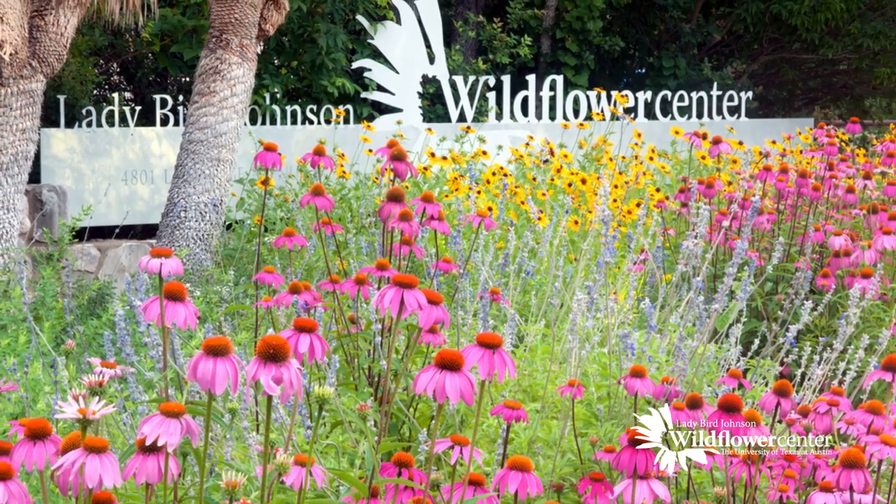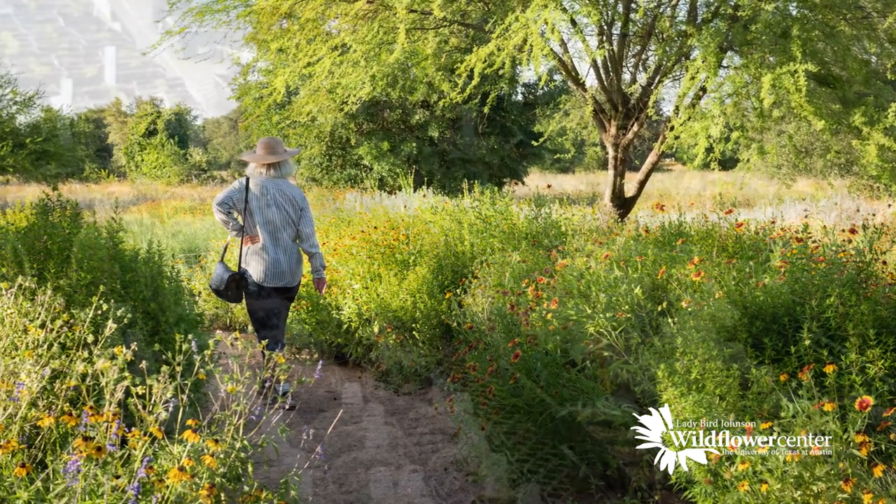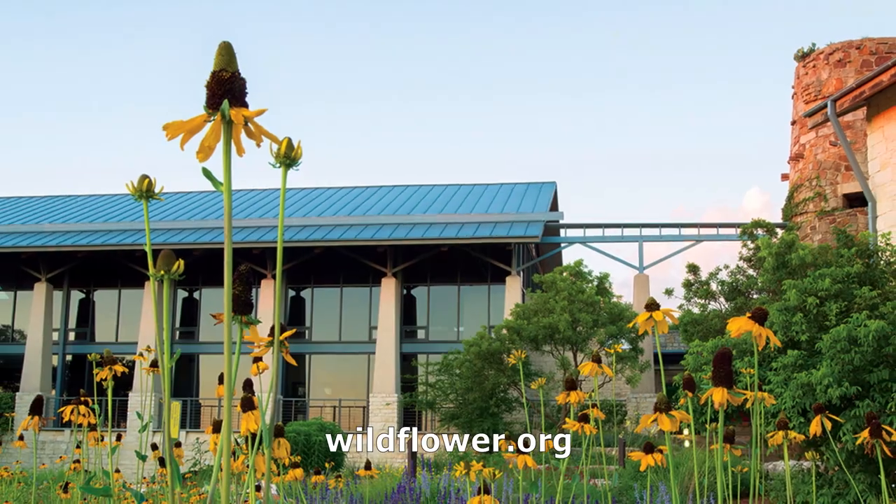Support comes from UT's Lady Bird Johnson Wildflower Center, featuring miles of trails and nearly 900 native plant species. More about the official Botanic Garden of Texas at wildflower.org.